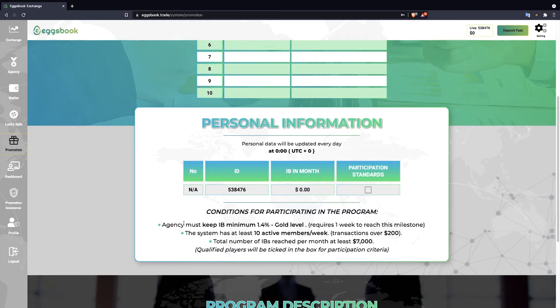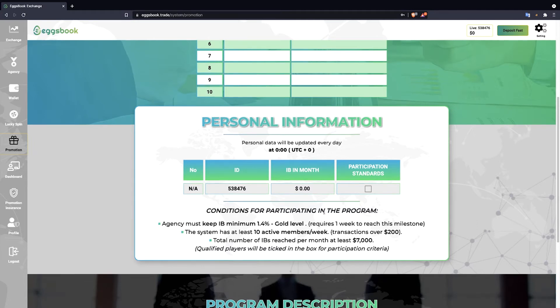Below are the conditions to participate in top trading. Agency must keep the IB minimum 1.4% gold level. It takes one week to reach this milestone. The system has at least 10 active members per week with transactions over $1,200.